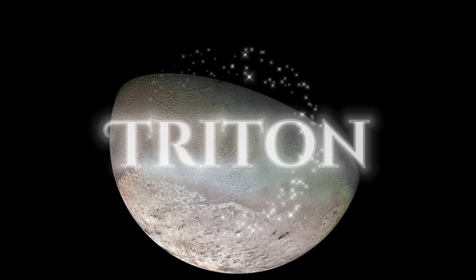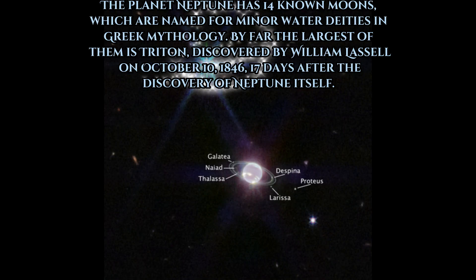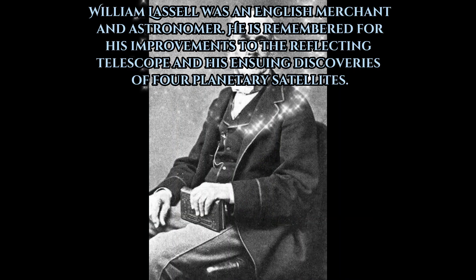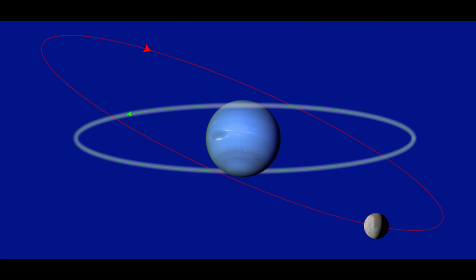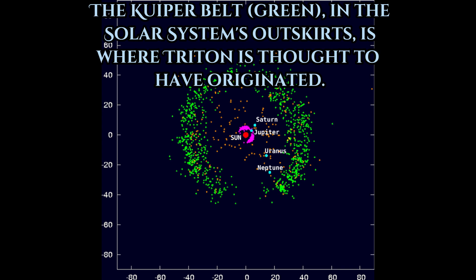On number five is Triton. It is the largest natural satellite of the planet Neptune and was the first Neptunian moon to be discovered, on October 11, 1846, by English astronomer William Lassell. It is the only large moon in the solar system with a retrograde orbit — an orbit in the direction opposite to its planet's rotation. Because of its retrograde orbit and composition similar to Pluto, Triton is thought to have been a dwarf planet captured from the Kuiper Belt.